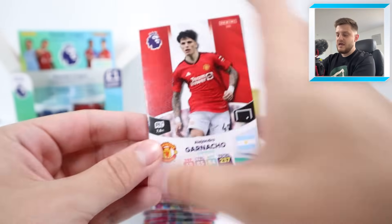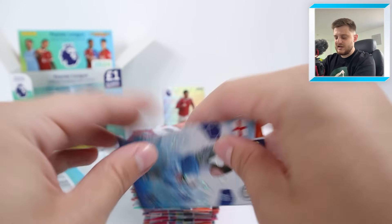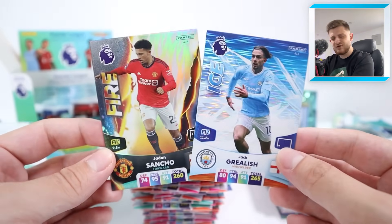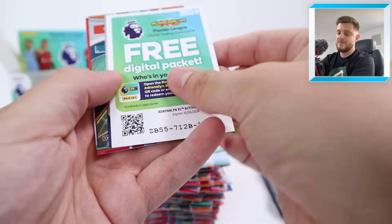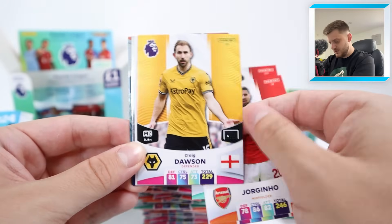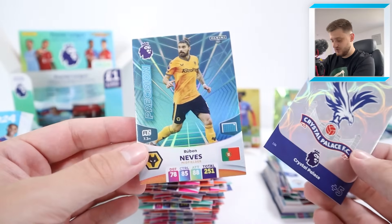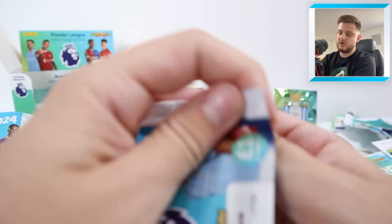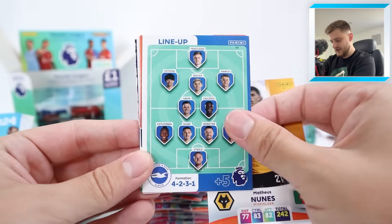I thought that was going to be another golden baller. We've got Alejandro Garnaccio, Gibbs-White, Lyle Foster, Gabriel Jesus, a Jack Grealish Ice card and a Fire Jadon Sancho — another derby in Fire and Ice form! Manchester United and Manchester City respectively — I wonder if they did that on purpose. In the next pack: Jadon Sancho again, John Joe Shelvey, Jorginho, Craig Dawson, the Crystal Palace badge and Precision Ruben Neves — now playing in Saudi Arabia.